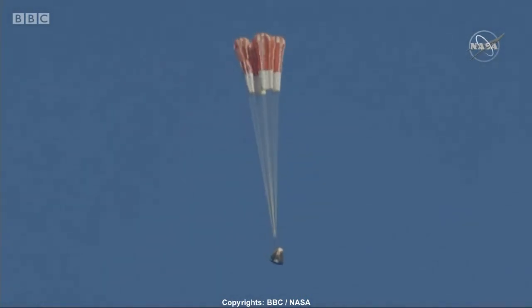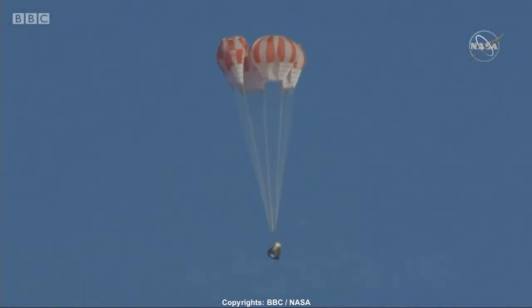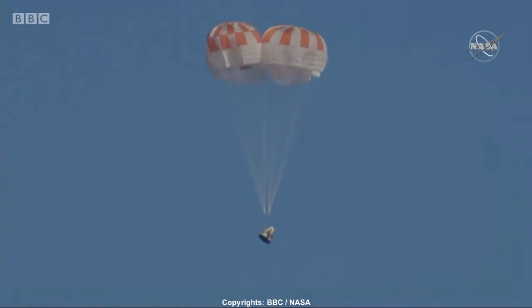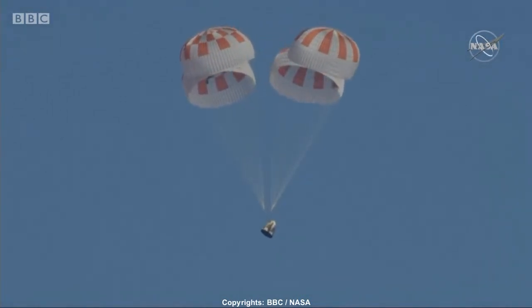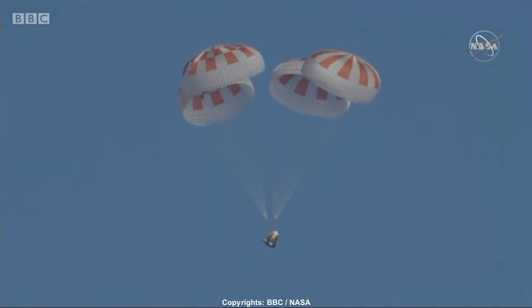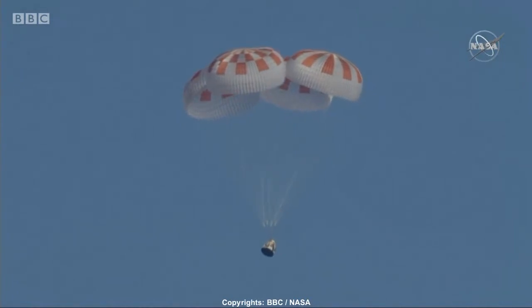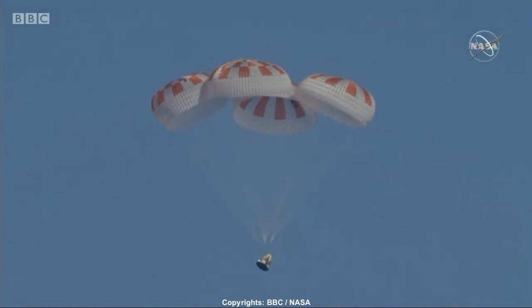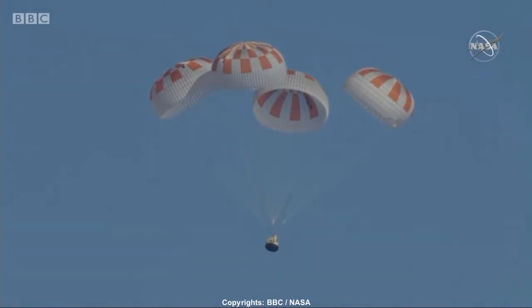And here come the mains. Over the next few seconds we will see those main parachutes begin to expand as they capture more air, further decelerating the Dragon vehicle down to the Atlantic Ocean. Really can't ask for a more picture-perfect shot than that. And yes, all four chutes now deployed.